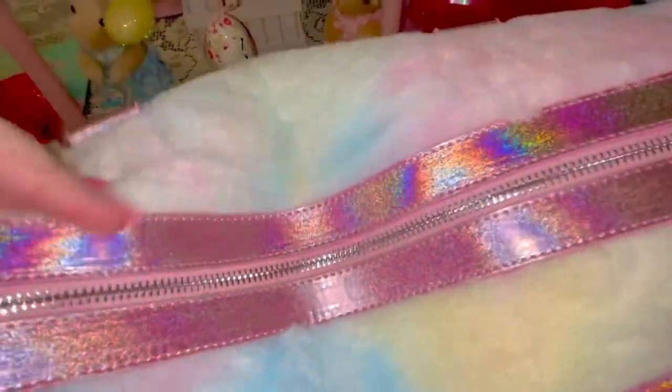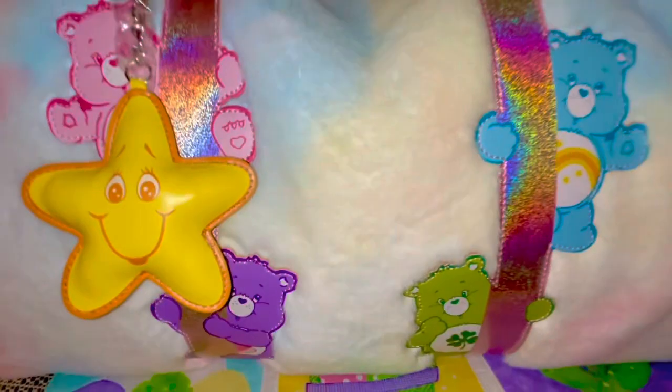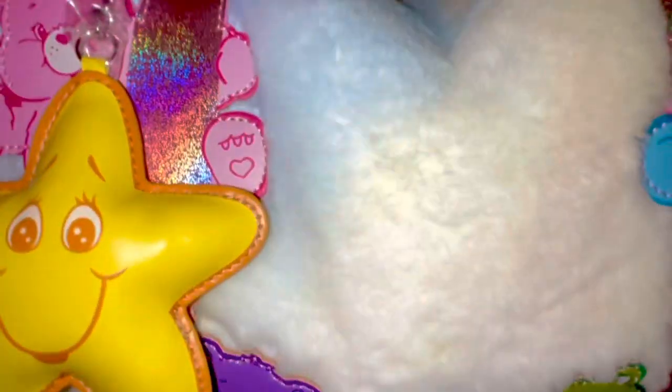I'm gonna try to get it unzipped so you can see the inside, but I'm not sure I can do it with one hand — I had to pause and use both hands. On the inside is a beautiful cotton candy pink with a large zipper pocket in the back and two little pockets up front. It's just so cute.